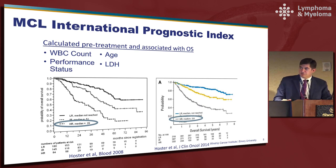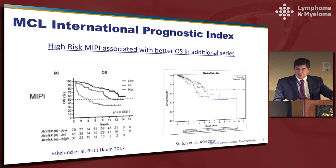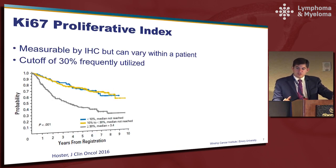Fortunately the low and intermediate risk groups do tend to be improving and we're starting to see some narrowing of the gap between them. We've also looked at MIPI in several additional cohorts, including one at Emory from five different sites, which actually shows that perhaps the high risk MIPI patients aren't doing quite as poorly as in other studies. It's important to recognize that MIPI is not an exact measure, but it's just one feature to keep in mind when considering a new patient.